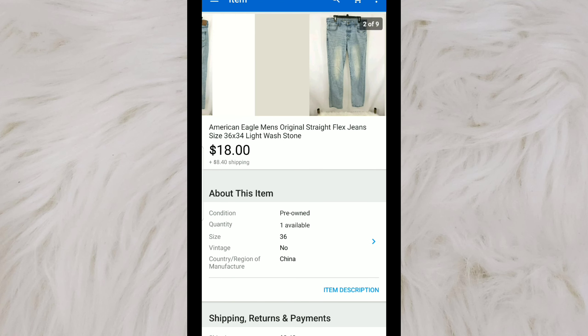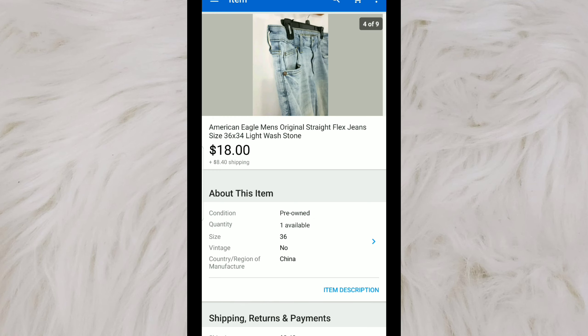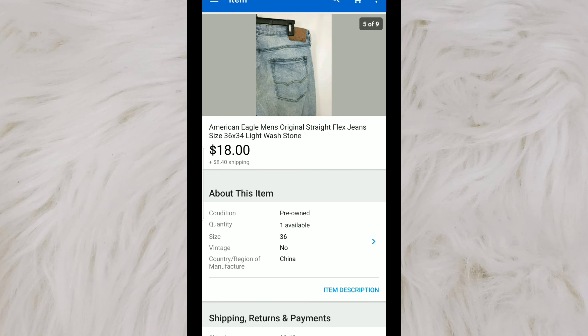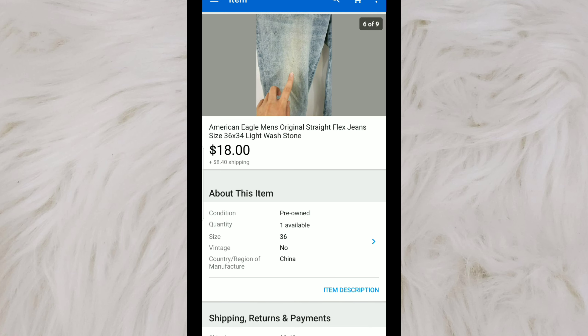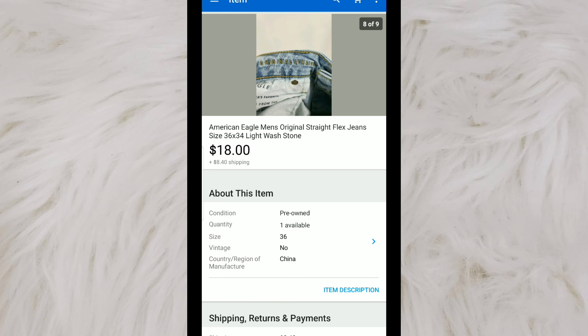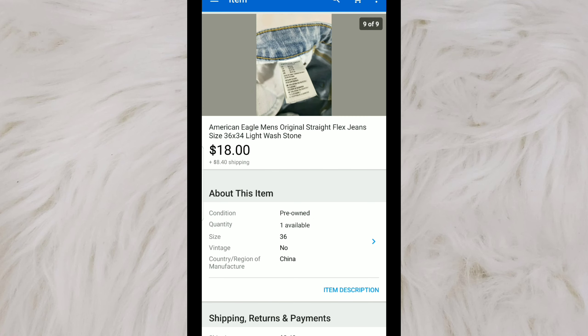This is a pair of straight flex jeans by American Eagle. I picked these up for $5 at a thrift store, knowing they would sell very quickly. Normally I would sell these for about $20–$25, but I dropped the price because it had a little spot in the front, which I pointed out in the photos. It did flip very quickly. I paid $5, had it listed for $20, sent out offers to watchers, and someone accepted $18.